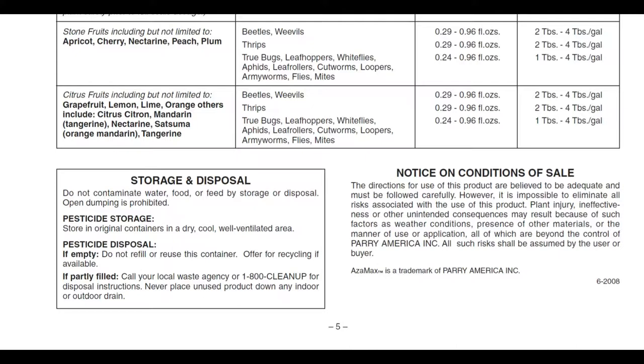Storage and disposal: do not contaminate water, food, or feed by storage or disposal. Open dumping is prohibited. Store in the original container in a dry, cool, well-ventilated area — do not transfer to a different container. If the container is empty, do not refill or reuse it; offer for recycling if available. If partly filled, call your local waste agency for disposal instructions. Never place unused product down any indoor or outdoor drain — this is very bad for the environment.